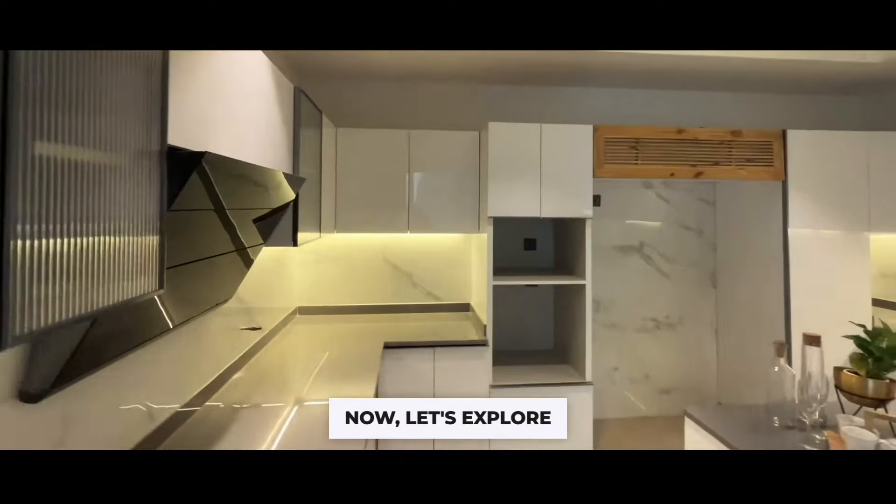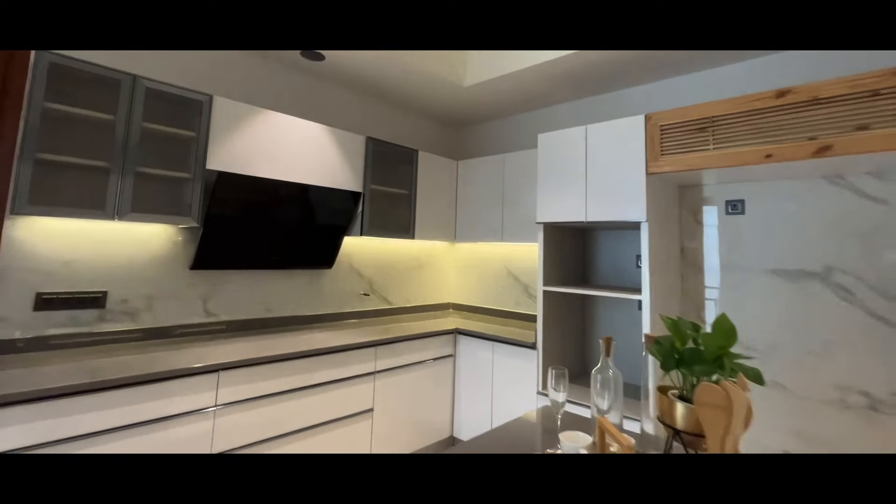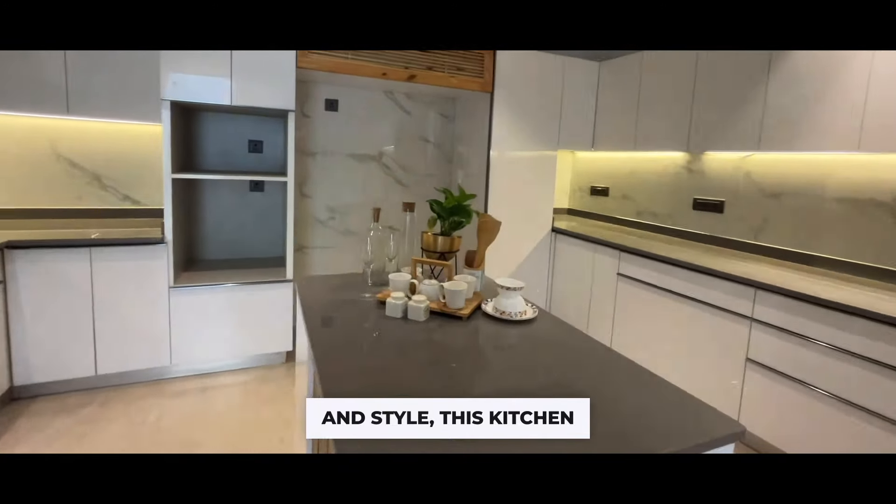Now let's explore the heart of culinary delight, the modular kitchen. A seamless fusion of functionality and style, this kitchen is a chef's apron.